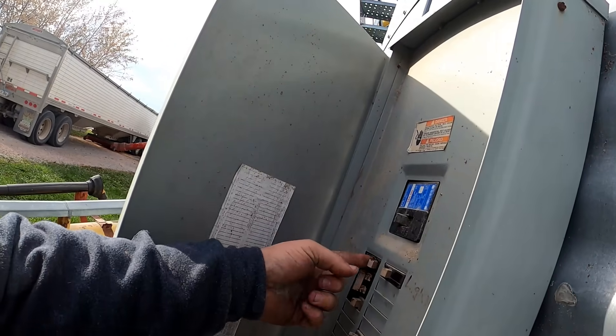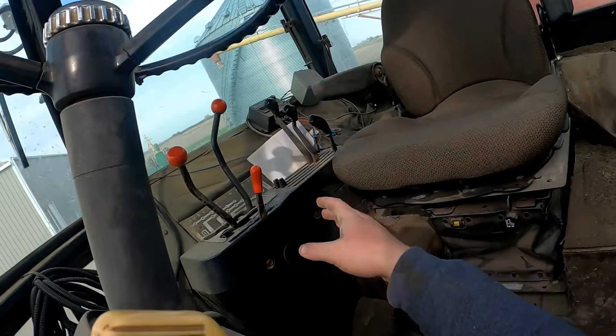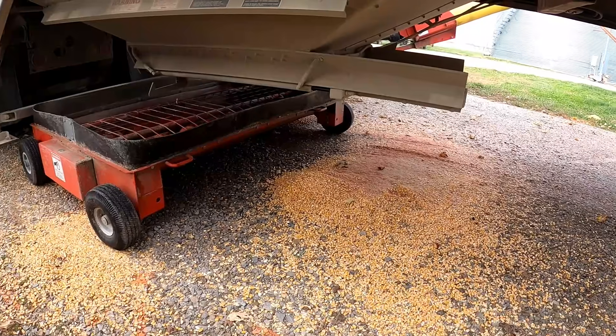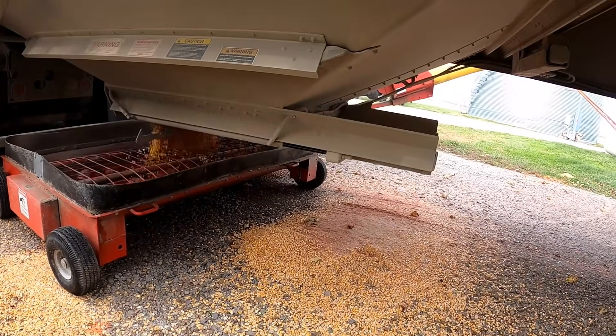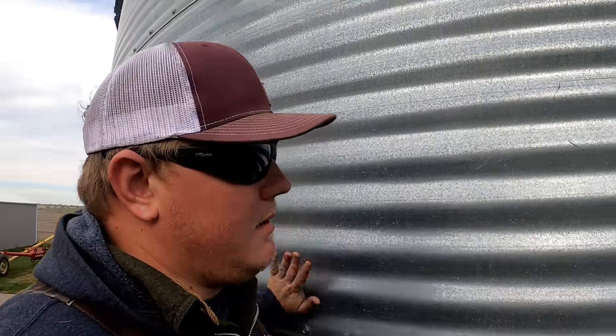Give her the ponies! I haven't been here in a bit — let's go see what the bins look like. Right there — two rings left, two rings.